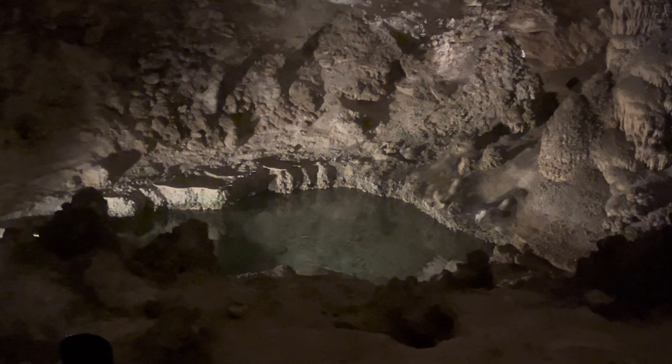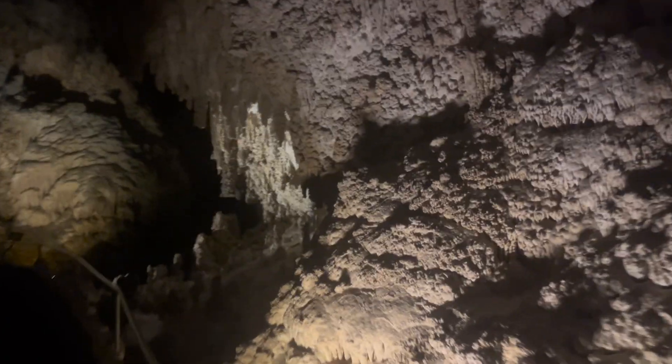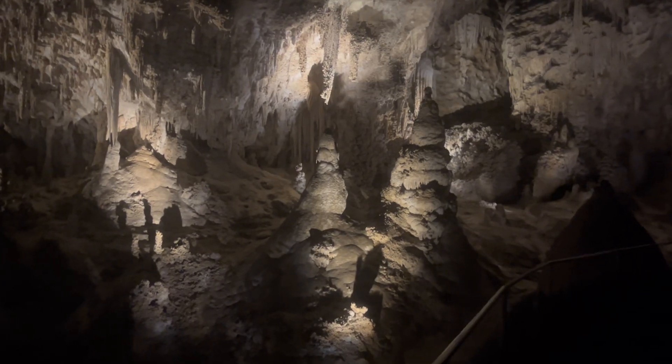I thought I was going to have to walk all the way back up all of the stairs, but no — you walk down and then there's an elevator that takes you 725 feet back up to the surface. I hope you enjoyed learning about this cave as much as I enjoyed exploring it. If you have any geology questions, leave them down in the comment section below and I will try to answer them. For more geology adventures, make sure you subscribe to the channel and share my page with other geology lovers.